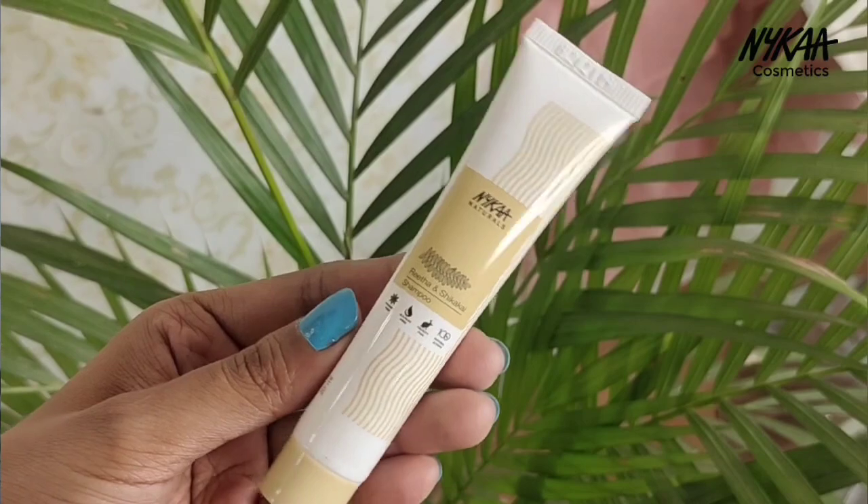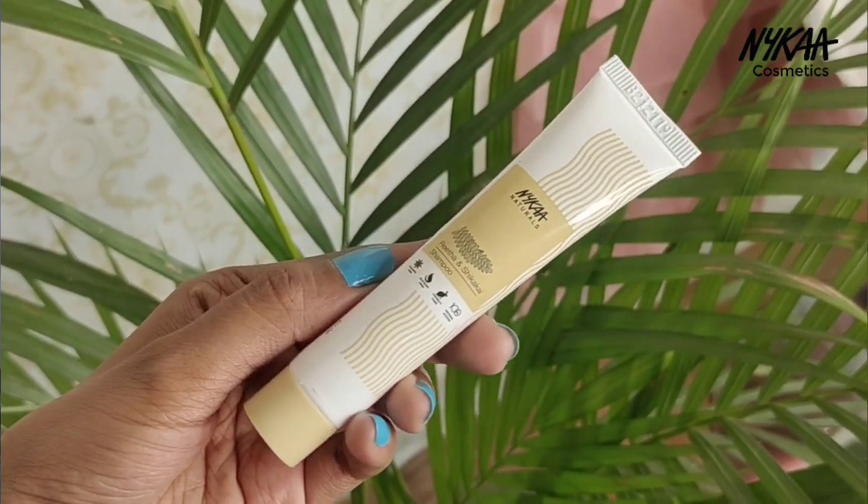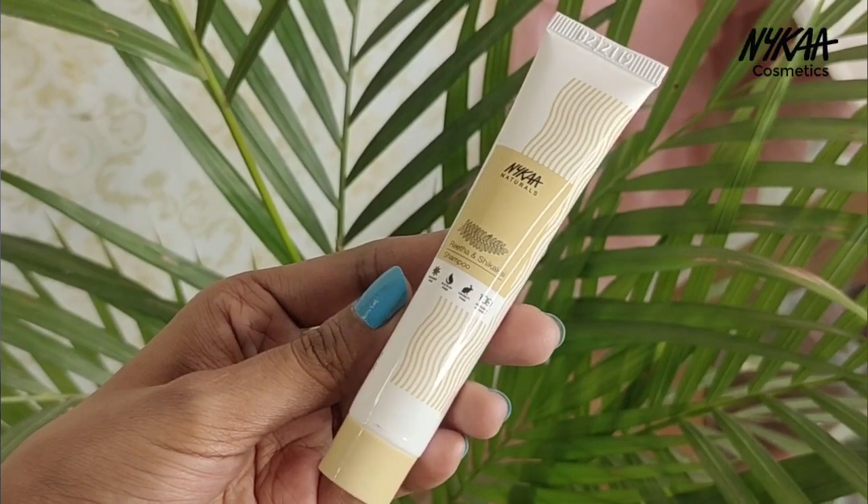I also received a freebie with the order — the Nika Naturals Retine Cica Kai Shampoo in a mini size with very cute packaging. I plan to give it to my mom to try, and if it looks good I will purchase the full size.